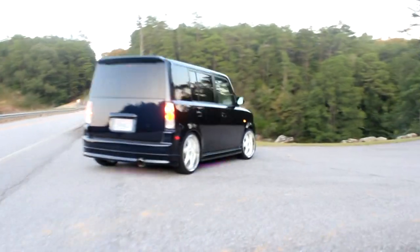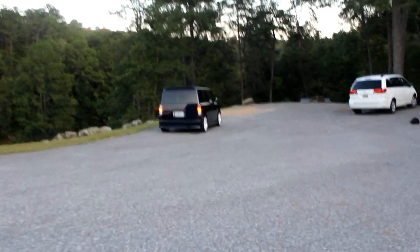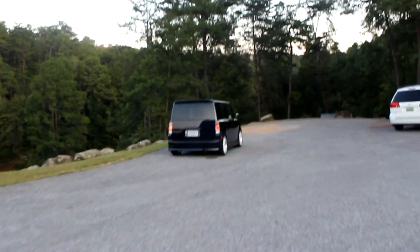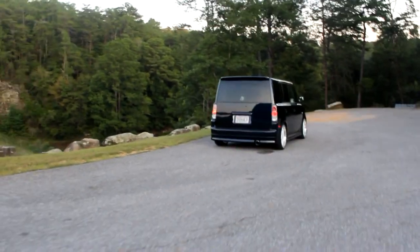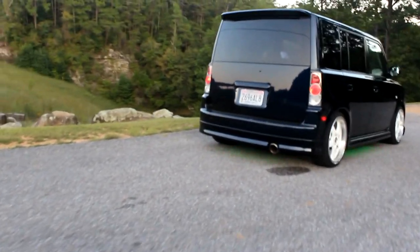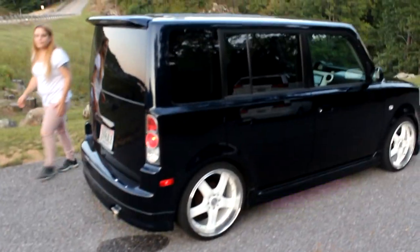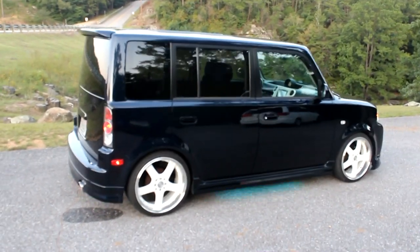Now on to some specifics. This XB has aftermarket wheels, color-changing underglow, and a custom sound system. I know what you're thinking — underglow? Really? And I get that. Is it my style? No, it's not. I do respect it, though, because Melissa enjoys it on her car, and that's what should matter.